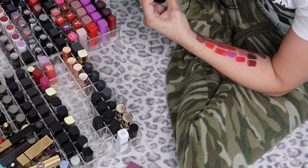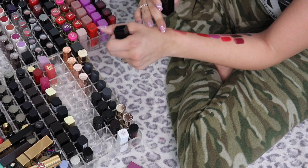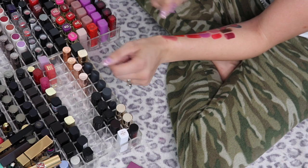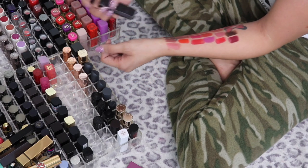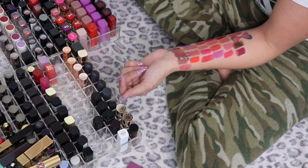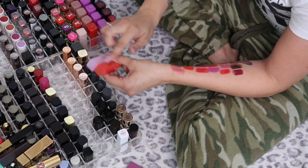This is a Laura Mercier Crème Smooth Lip Color in Lychee Parfait — I'm putting this one in the maybe pile too because I'm not sure if that shade would look great on me, so we're going to try it out again.